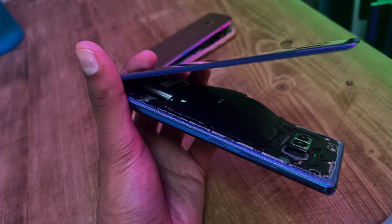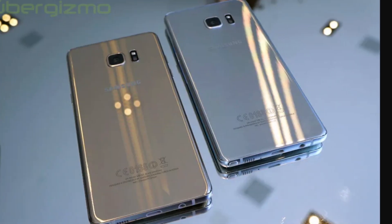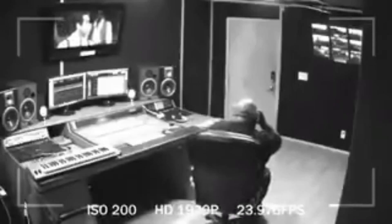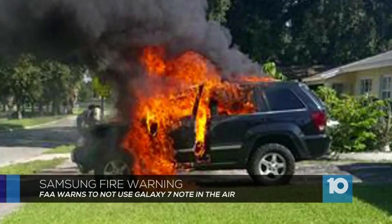The case started getting serious in 2016 when the Samsung Note 7 was released. After just a month, the Samsung Note 7 started exploding like bombs, causing serious damage like exploding in cars, houses, and burning down stuff in just a short period of time.